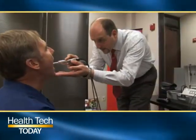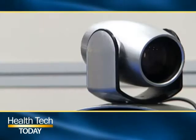Next on Health Tech Today, it's a new kind of telemedicine — seamless, dependable communication, enhanced by a suite of tools designed to improve patient outcomes while saving money. They can have a high level of interaction from their home, from the office, or from the hospital. We take a look at a more user-friendly approach to telehealth.